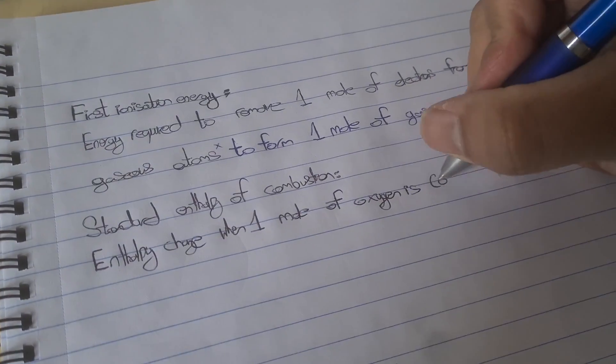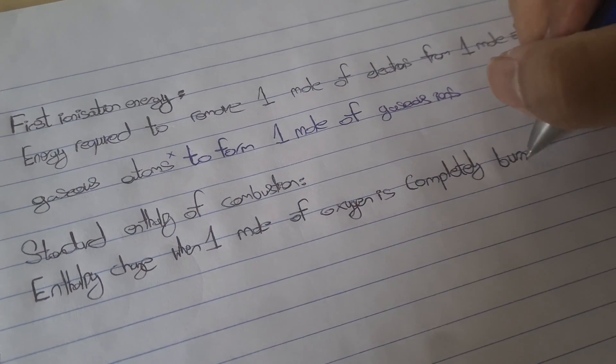Also learn the definitions really well. There are quite a few definitions but you have to know them as they are quite regular in exams, and it's very easy to get those marks if you know them. Write down all the definitions somewhere and keep practising writing them until you can get it perfect word to word. It is important that you're not missing out on any words because that could cost you a mark.